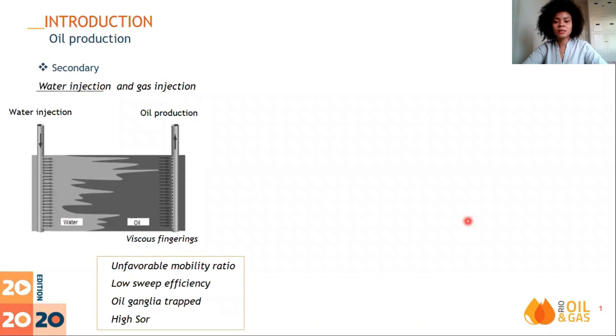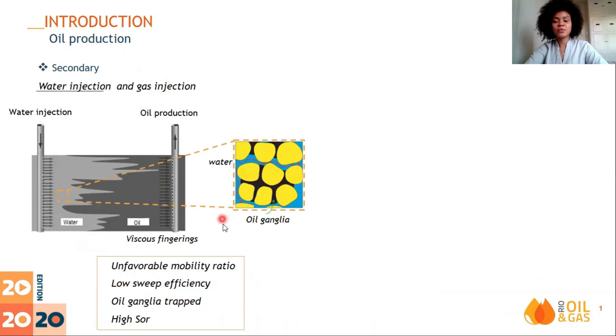The main focus of this work is to explore experimentally the benefits of emulsion injection as an enhanced oil recovery method. In a brief review, the secondary method consists of water or gas injection into the reservoir to displace the oil. They have low sweep efficiency due to the high mobility contrast between fluids that leads to viscous finger formation and oil-water breakthrough. So, oil ganglia are trapped by capillary forces and a large amount of oil remains in the reservoir.